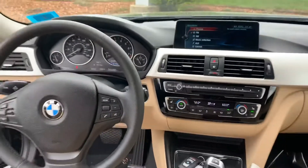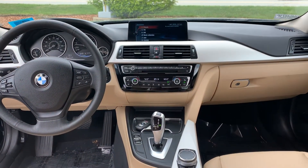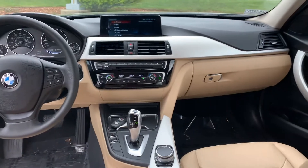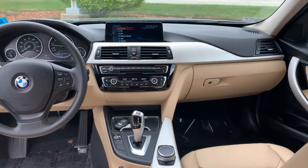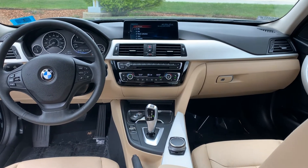If you have any further questions about this vehicle or would like to see it in person and take it for a drive, please feel free to give me a call or text. My direct cell phone line is 603-682-2181. Again, this is Janelle over at AutoFair Honda — 603-682-2181.